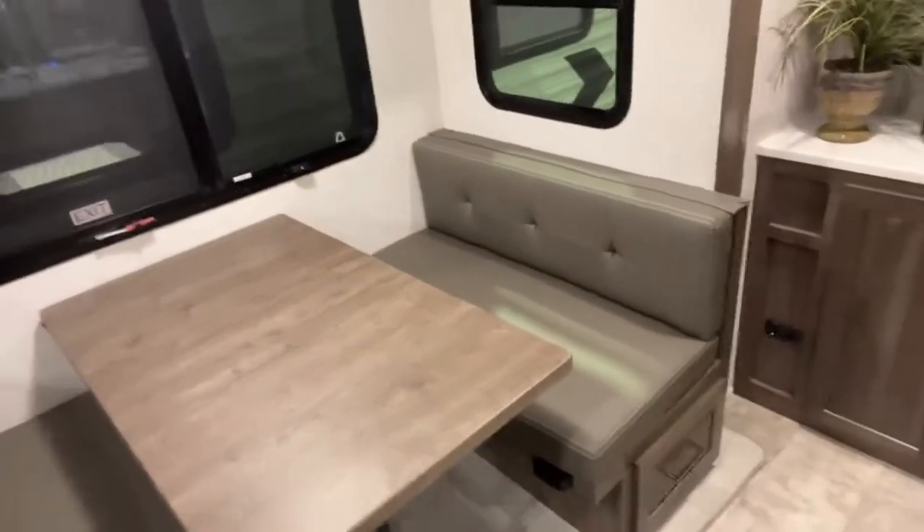All of our dinette bases are framed out in aluminum instead of wood. You have a four inch thick laminated block foam roof, which means instead of a regular stick-built roof with fiberglass type insulation, you have four inches of high density block foam between you and the sun — it's almost like having a Yeti cooler between you and the sun.